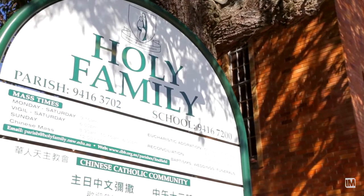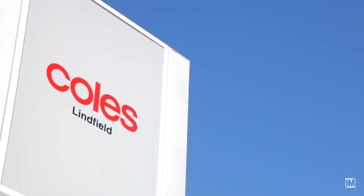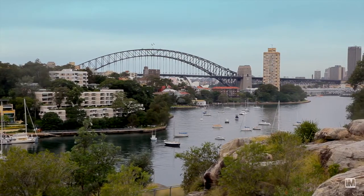One of the other beauties besides the size of this unit is its location — convenience. You've just got Linfield Railway Station, restaurants, cafes, there's Coles. Easy access up north, easy access down south to the CBD of Sydney.